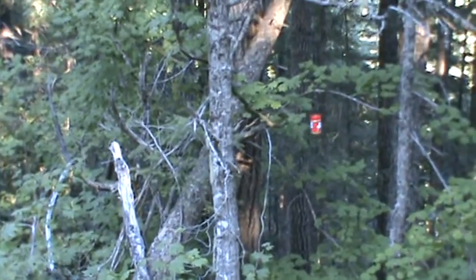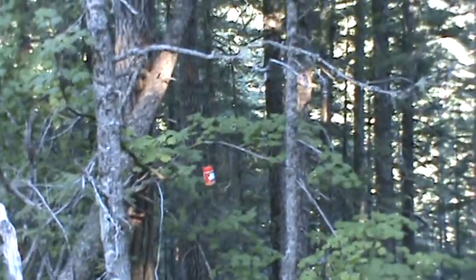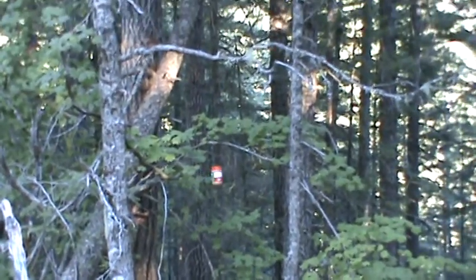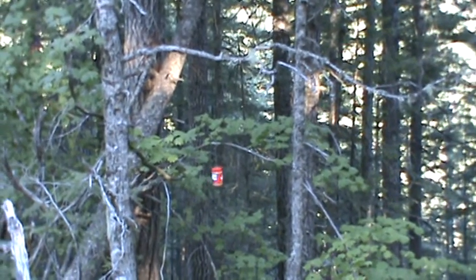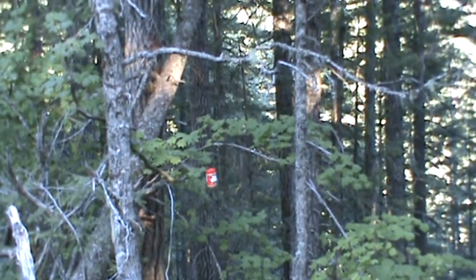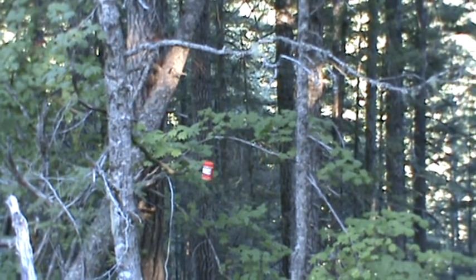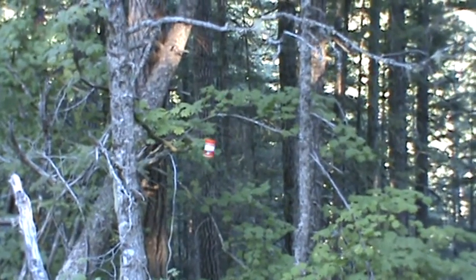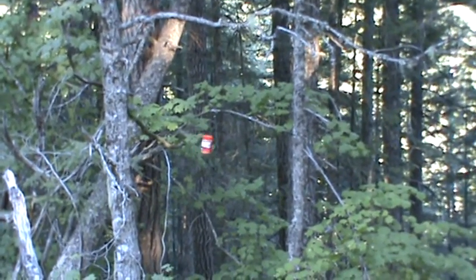The black bear's gonna have to climb the tree to get that. So it is September 29th, 2011, approximately 5:15 in the afternoon, and it is set. We're gonna come back in about a week and see if anything's messed with it.